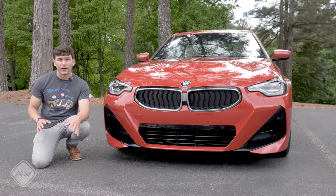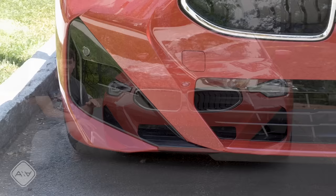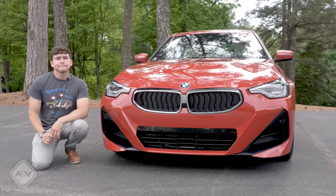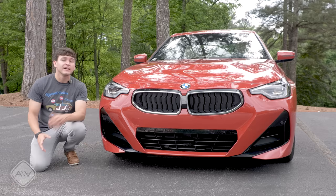Design-wise, this 230i looks strikingly similar to the more powerful M240i, but that's because this model has the M Sport package on it, which gives you the larger triangular front air intakes in the fascia, the black shadow line trim, as well as the sportier wheel designs. This is the look you'll get standard on all M240i models. If you want it on your 230i, that M Sport package costs $3,250. If you prefer this design over the standard sport lines theme in the front, you can save up to 10 grand over an M240i if you go this route.